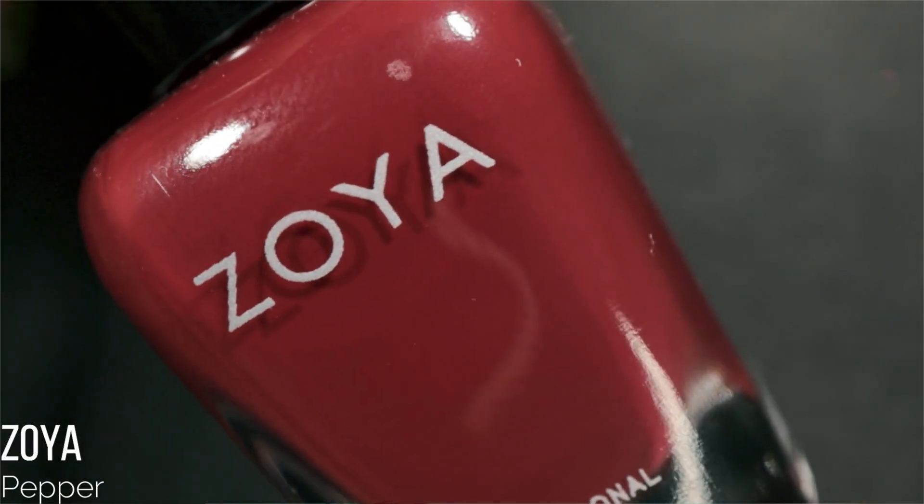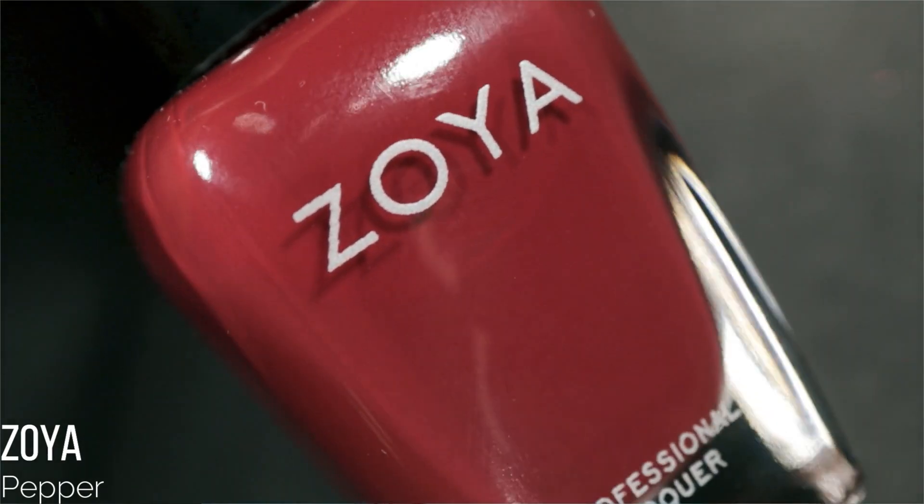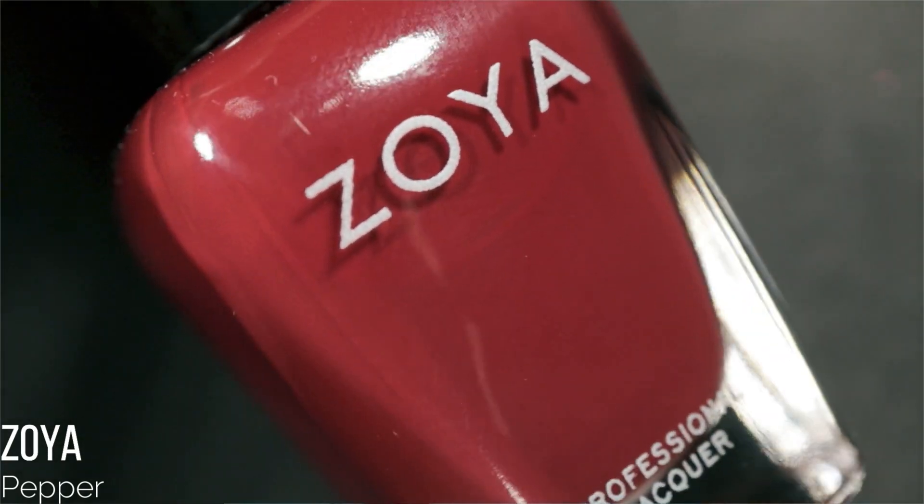I might be passing on Zoya Soleil. I finished up September with Zoya Pepper as a pedicure — a gorgeous brick red cream. I purchased it because I'd heard lots of great things, and when Zoya has those incredible sales I can't help but pick up hyped shades. This one did not disappoint: a gorgeous two-coat formula, very easy to work with, and the shade looked beautiful on me. I think it would look beautiful on everybody.